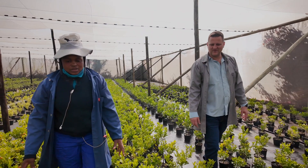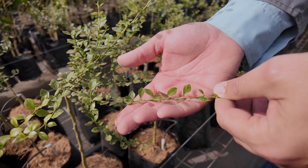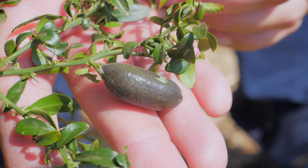We first found out about finger limes in about 2015 when my brother went to Australia to look for new plants to grow for the nursery. He saw finger limes there, came back, and we started to do research into finger limes — that's where our interest started.